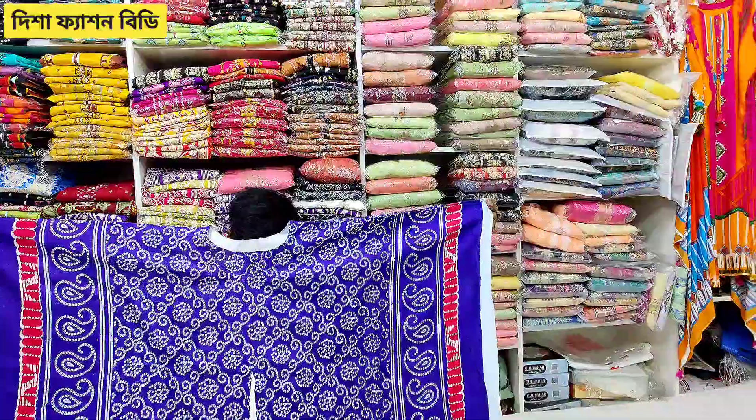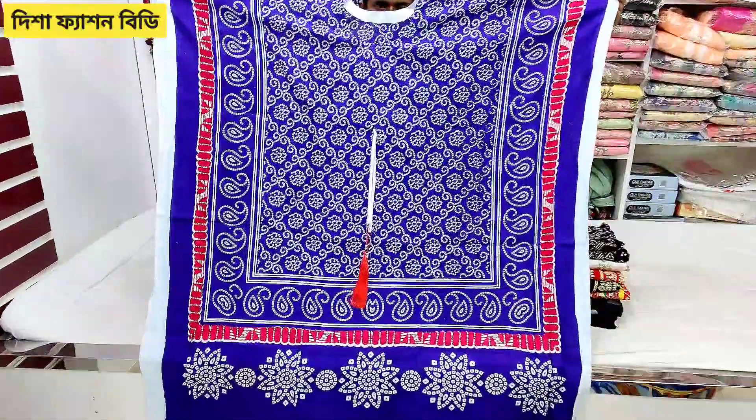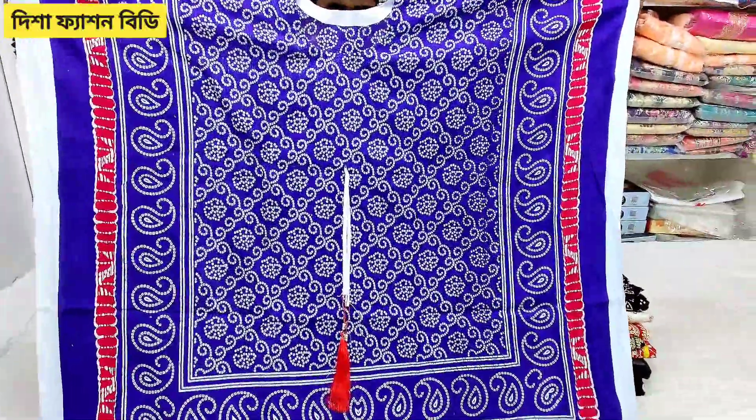Hello everyone, welcome. We are showing this fashion special collection here. This is a very sale of our viral dress.